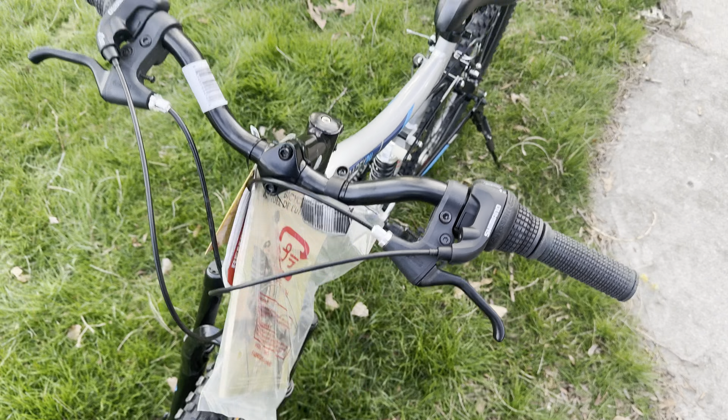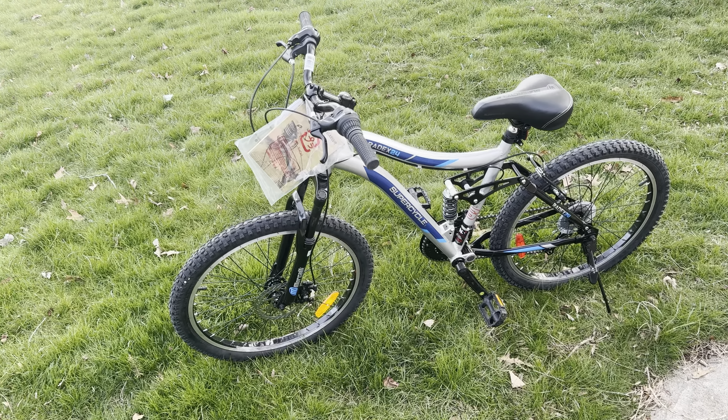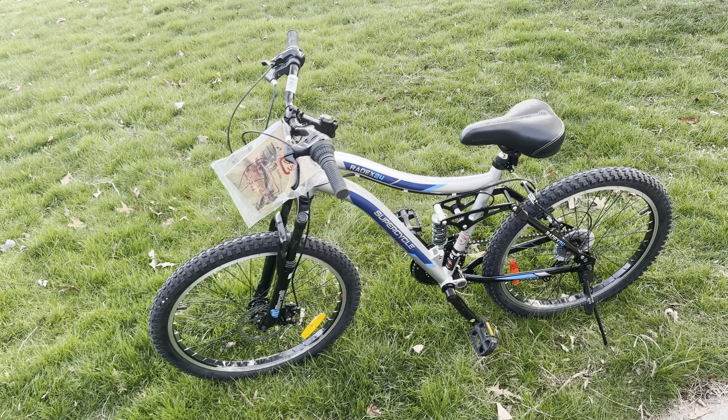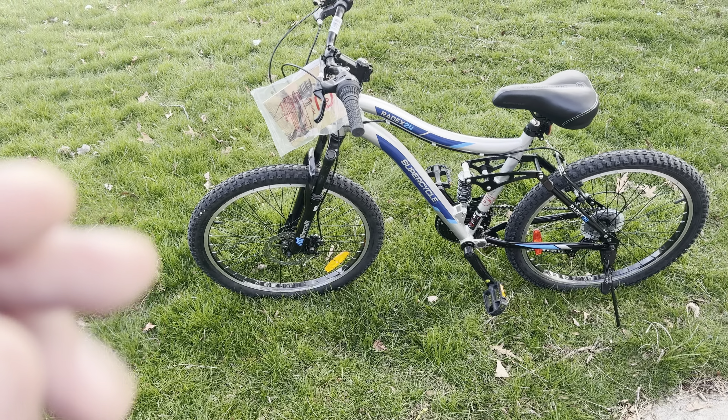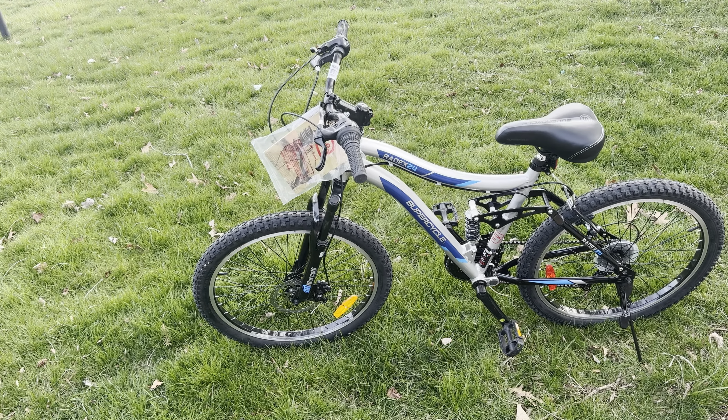I've got the seat pretty much as low as it can go — minus if I take off the reflector back here. Other than that, it's a great bike. Leave your comments below — under $200 Canadian is a steal of a deal. I'm not sponsored by these guys at all, but I think Canadian Tire gives a great deal on bikes. Thanks so much for watching — please like and subscribe for more random videos. I'll talk to you real soon, bye for now.